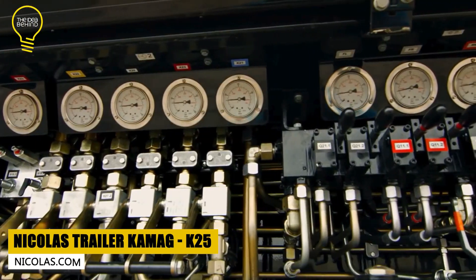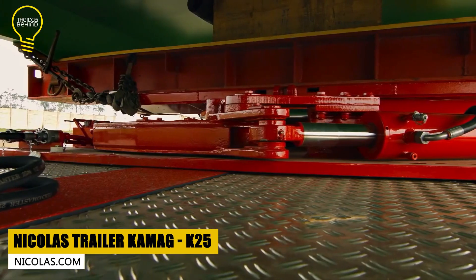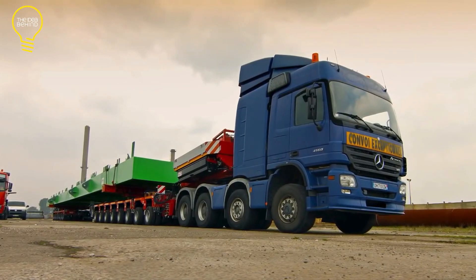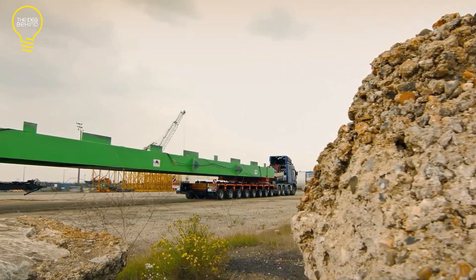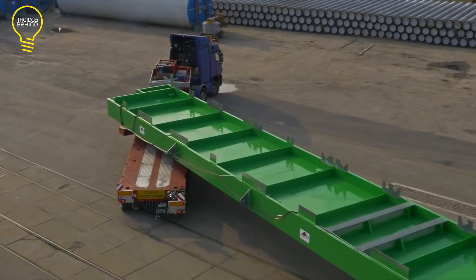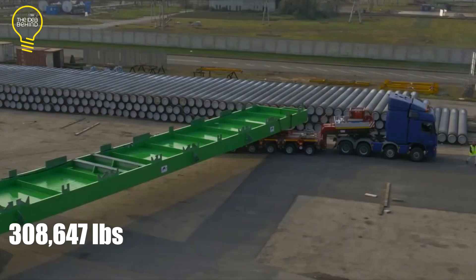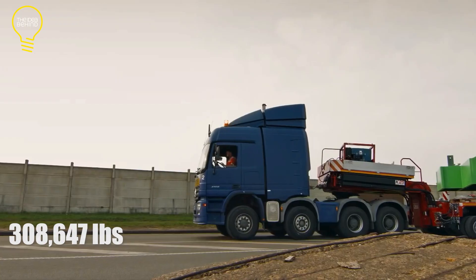The K25 Capel was a transport job done by a French company called Capel. They're pros at moving big and heavy stuff. They used a new trailer called the Schuler Comeg K25 to carry 140-ton steel girders from Dunkirk Port to a construction spot.